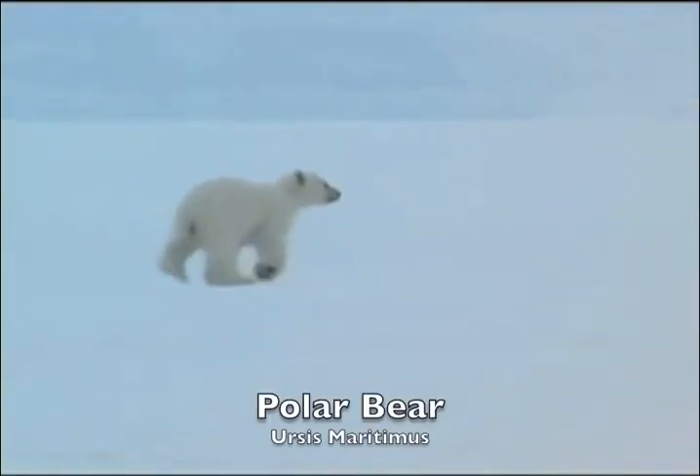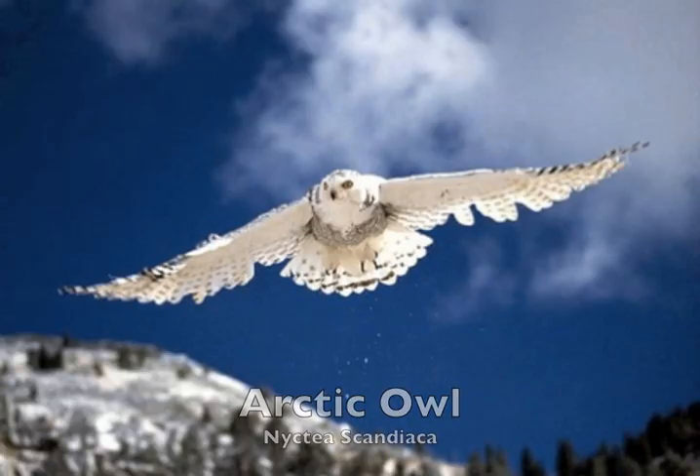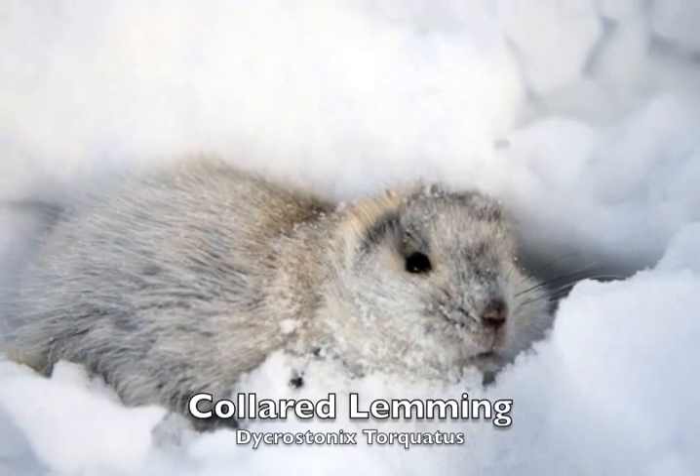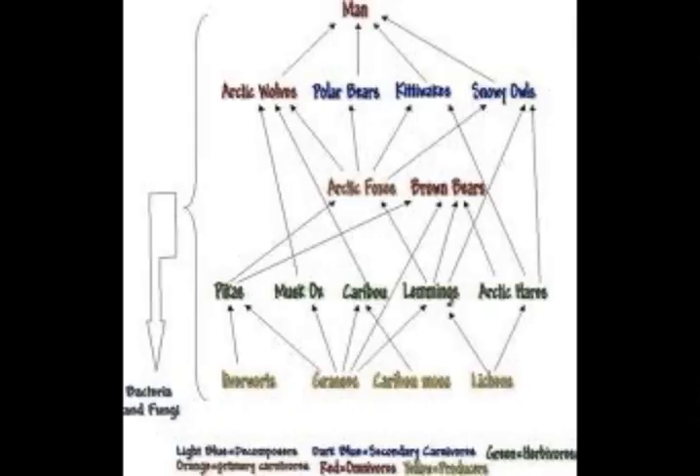The polar bear has black skin that allows it to absorb the sun. The caribou and narwhal have a layer of fat that helps insulate the body to keep warm. The arctic owl and the collared lemmings are both white in their fur and feathers, helping them camouflage in the snow. The arctic owl is also able to swallow prey whole and later spit up the indigestible parts.